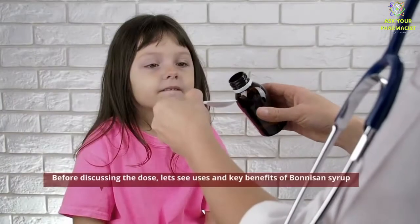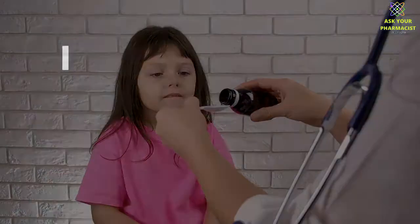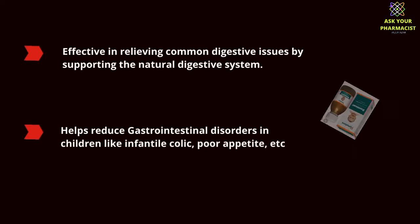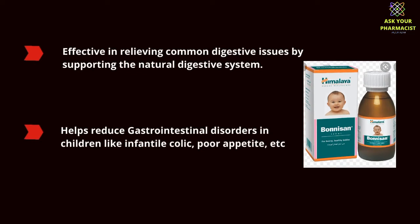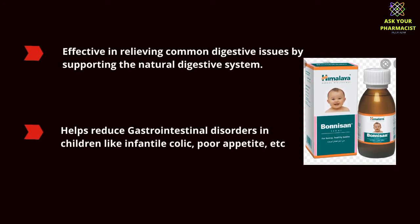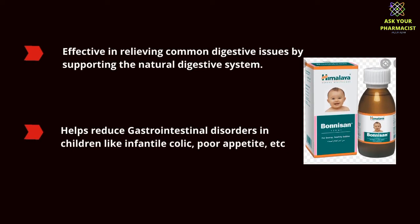Before discussing the dose, let's see the uses and key benefits of Bonisan syrup. Bonisan syrup is effective in relieving common digestive issues by supporting the natural digestive system. It helps reduce gastrointestinal disorders in children like infantile colic, poor appetite, and more.